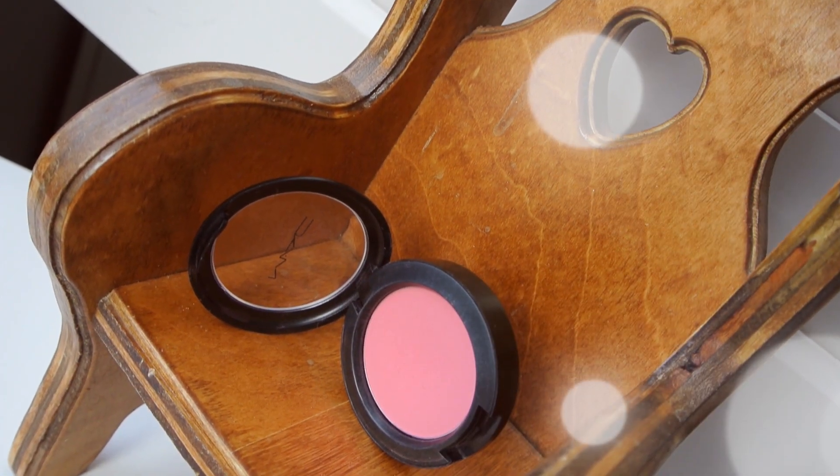I have three face products. Starting with blush: the first one is from MAC in Pinch-O-Peach, and this is the blush I reached for all the time — I'm wearing it on my cheeks right now. It is just the prettiest blush ever. It looks pretty intense on camera and hot in the pan, but it goes on really nicely and you can build it up. It's a color I could wear all year round, I think it suits my skin tone really well, and I think it looks great on a ton of skin tones. It's in their permanent collection, so it's not limited edition, which is also great.